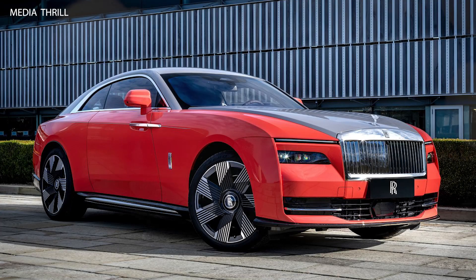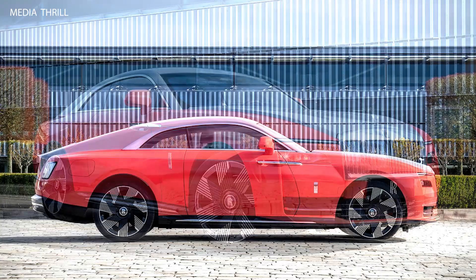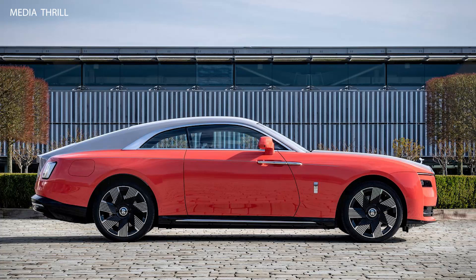The Rolls-Royce Spectre Escapism 2024 is an ultra-luxurious, all-electric coupe that embodies the pinnacle of automotive craftsmanship and technology. Here are 15 key facts about this remarkable vehicle.